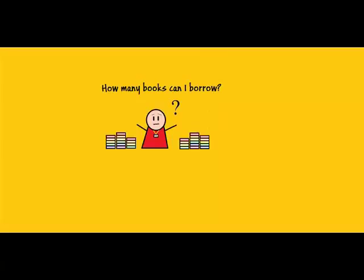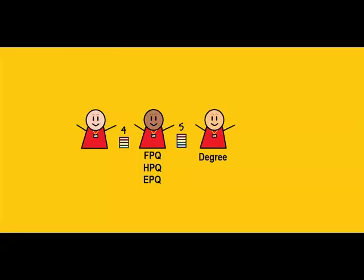How many books can I borrow? That depends on what courses you are doing. Most students are allowed up to four. If you're doing an FPQ, HPQ or EPQ, then you're allowed up to five. And students doing a foundation degree can borrow up to six.